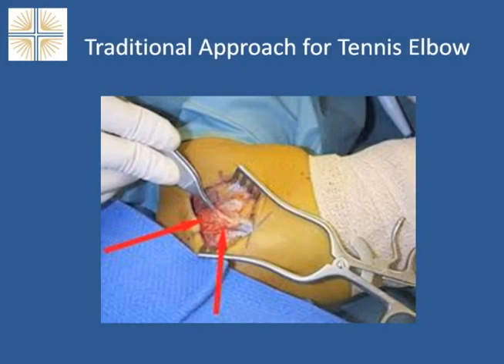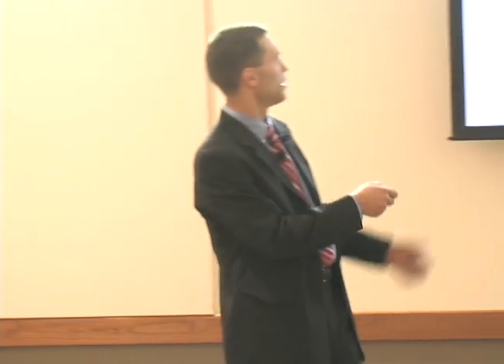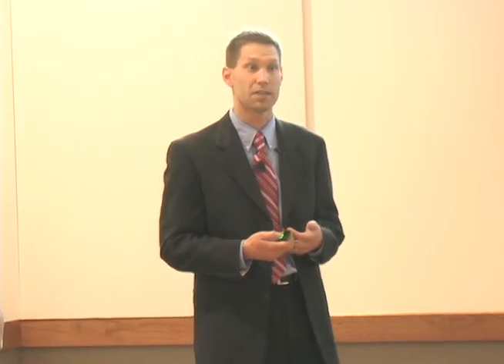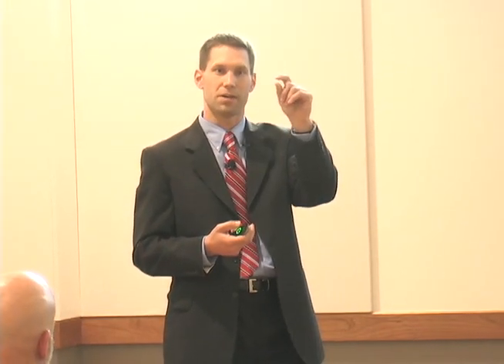I put this picture up here just to remind us of what was being offered before the FAST came out a little less than two years ago. The traditional open procedure — you can only imagine the size of that incision and the amount of trauma done to tissue. This is where the FAST technique has been a big win, because as you can see on the handheld device being passed out, we're talking about three millimeters in diameter.